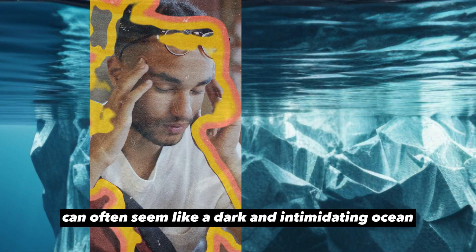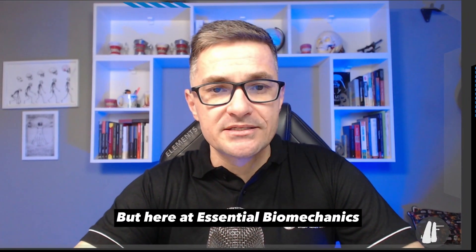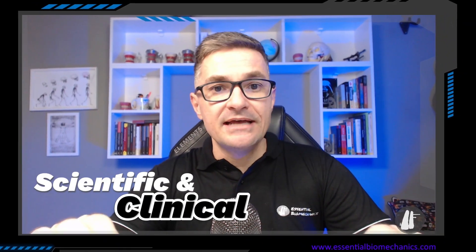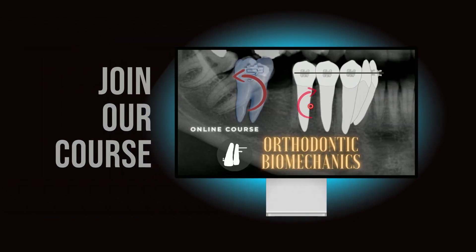I understand that biomechanics can often seem like a dark and intimidating ocean to dive into. But here, at Essential Biomechanics, we offer something truly unique: a scientific and clinically oriented approach, providing you with the knowledge to navigate these deep waters with confidence and ease.